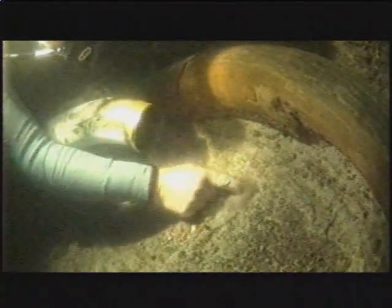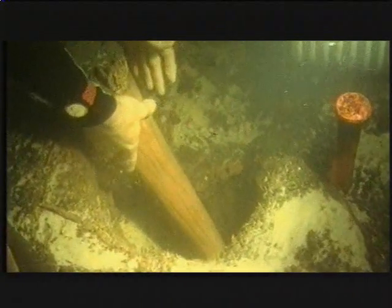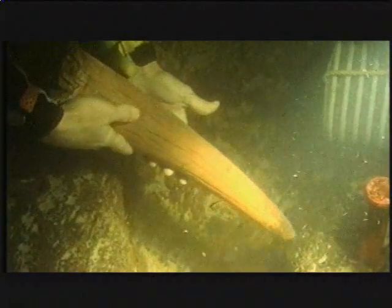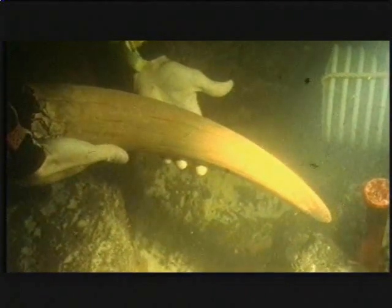It was just a magnificent experience to be there as the excavators slowly uncovered the sediments millimeter by millimeter until this glorious tusk glowed orange in the otherwise dark water on the bottom.